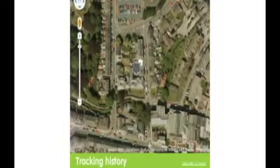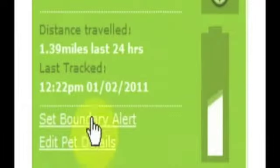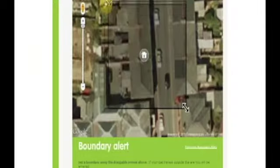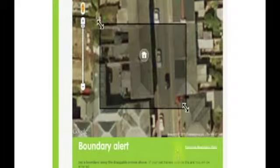The tracking history function allows you to view where your cat has been at any time over the last 30 days, using our animated tracker. If you are worried about your cat wandering too far, a virtual boundary can be set and you will receive alerts if your cat wanders outside.